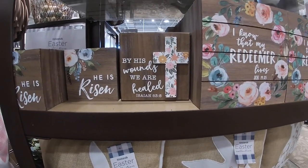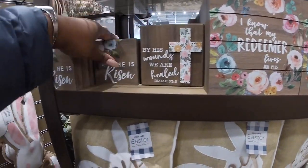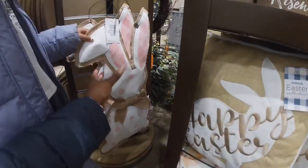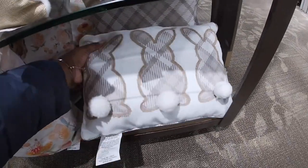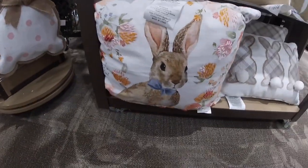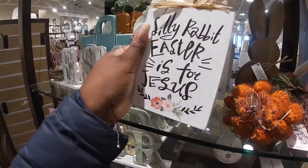Oh that's really pretty what you're standing by — $20. And these cute little three bunny pillows — trying to find the price. 'Silly rabbit, Easter is for Jesus' — $8.99. Oh this is so cute — little hop sign with a little bunny, little 3D — $12.99. Some little initial eggs — $4.99.